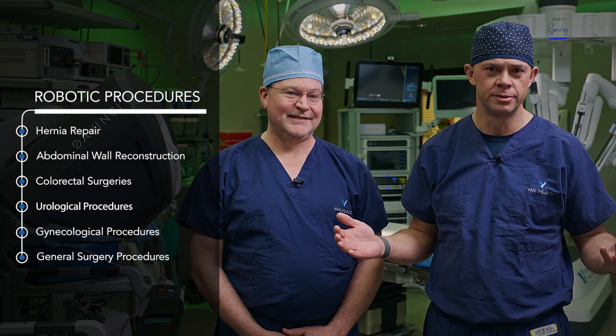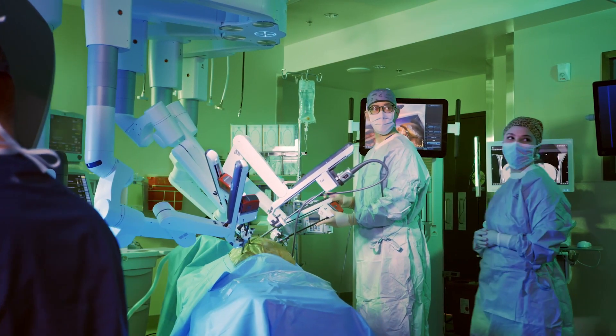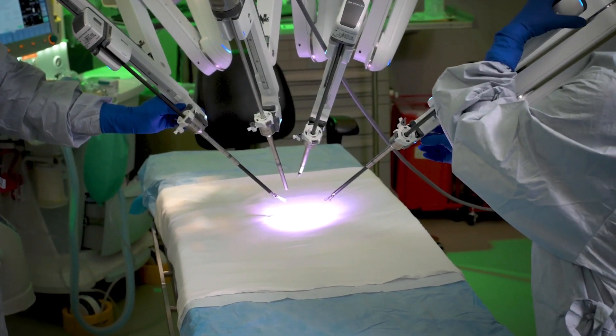Our team of robotic surgeons specializes in hernia repair and abdominal wall reconstruction, colorectal surgeries, urologic procedures, gynecologic treatments, in addition to other general surgery procedures. Because robotic surgery is a new concept to some, one of the first questions our patients ask us is: how does it work? A lot of people picture a robot performing surgery, and that's just not the case.